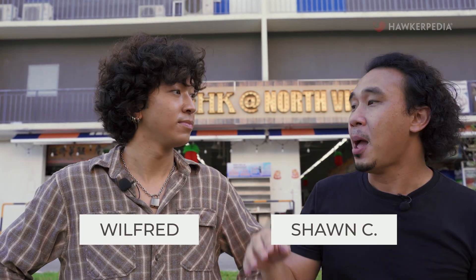Welcome to another episode of Eating Out with Hawkepedia. Have you ever tried nasi goreng but the rice is nasi lemak? It sounds nuts, but that is an actual menu item here at Layang Layang in Shira.